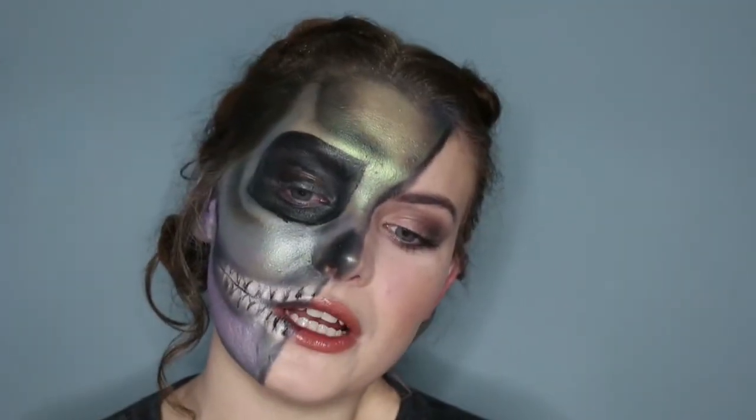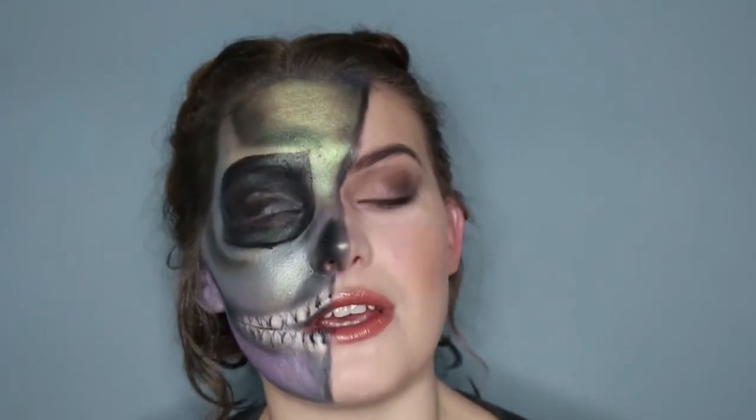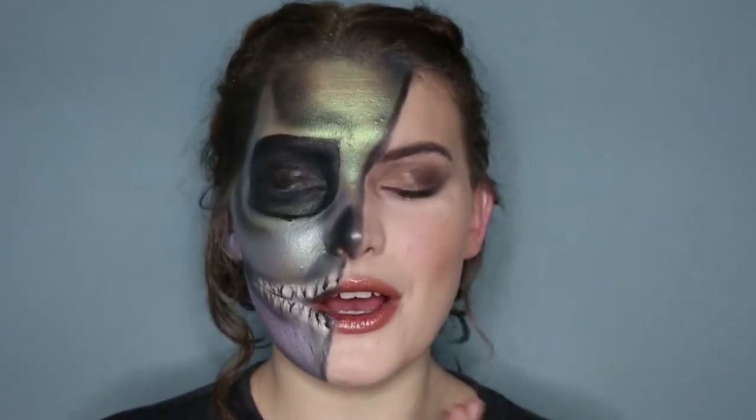I'm planning on doing more Halloween looks dotted about until the end of October, all using green beauty makeup. There'll also be regular videos in there because I know not everyone's a fan of Halloween, but I do love it! I really like how the colors mesh together in this look. I really hope you've enjoyed this video - thank you so much for watching, leave any requests down below, and I'll see you in my next video!